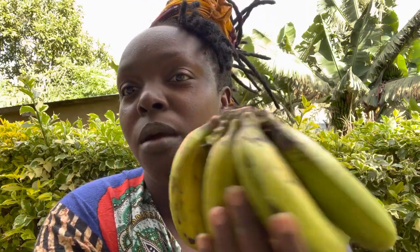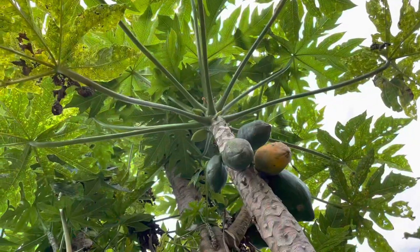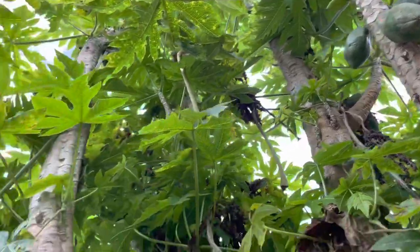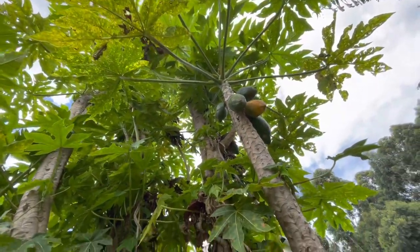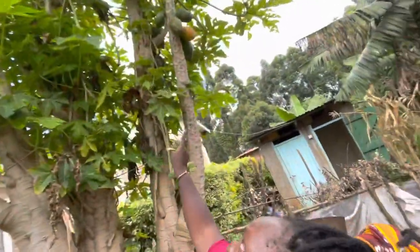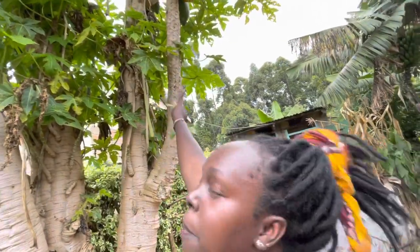This is a papaya tree. And this papaya is ripe — I'm waiting for mama to cool down on the side. It's a papaya.